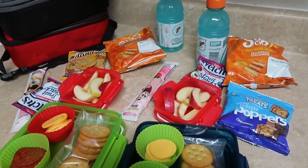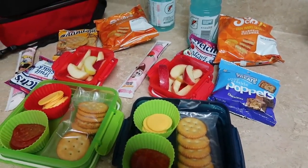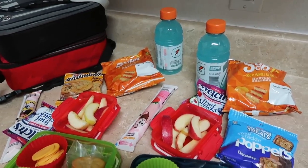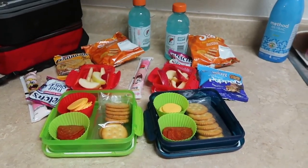That does it for this week's video. I hope you guys enjoyed it. If you're new here please hit that subscribe button and that like button, and leave me a comment letting me know what you're taking or sending your kids for lunch during the week. We'll catch you guys next week for another back-to-school lunch.